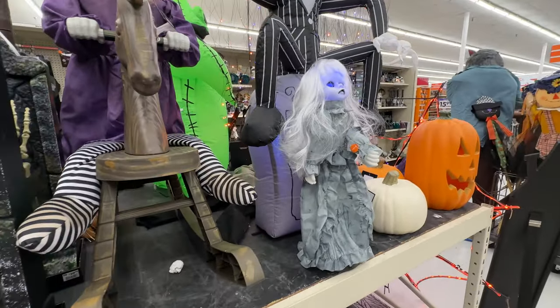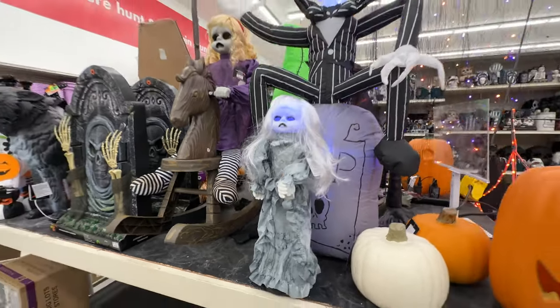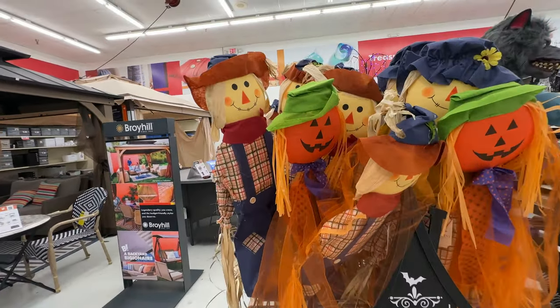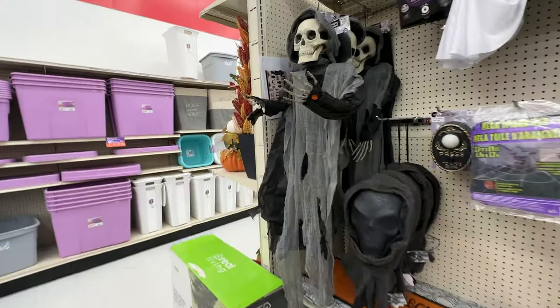That tombstone probably should have done something but I couldn't see an on button. This little doll — couldn't really hear or understand what she was saying; it seems to be malfunctioning. Got a couple of scarecrows here — happy things to stick in your yard, definitely not my cup of tea.